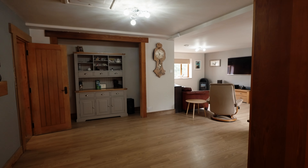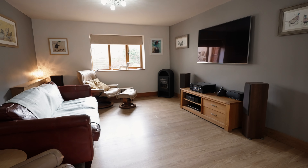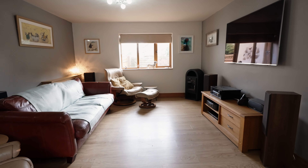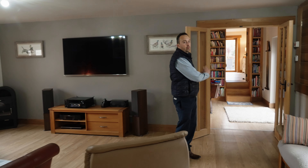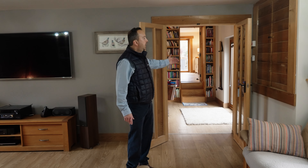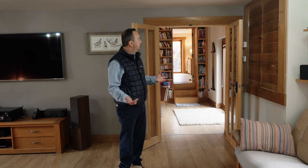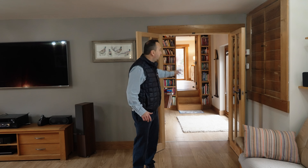Now we'll have a look at the living space. You've got a gorgeous living room here with a feature electric fireplace and nice LVT Antico flooring. This is also where you could potentially have a separate annex — whether that's for family with two generations living in the property, or a business opportunity. You can separate it from the main house; there are potentially two to three bedrooms with a shower room and their own living room.